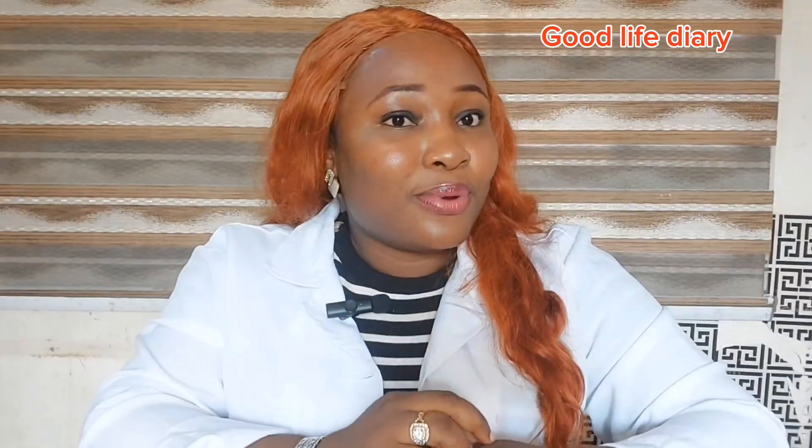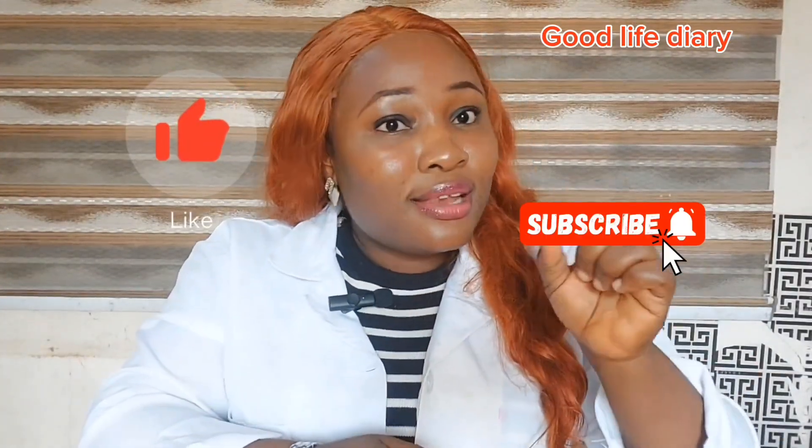Hi everyone, welcome back to Good Life Diary on YouTube. On this channel we discuss everything reproductive health, women's health and fertility education without fear, shame or confusion. So if this is why you're here, please hit that like button, click on the subscribe button as well, turn on the notification bell, and let's get started.